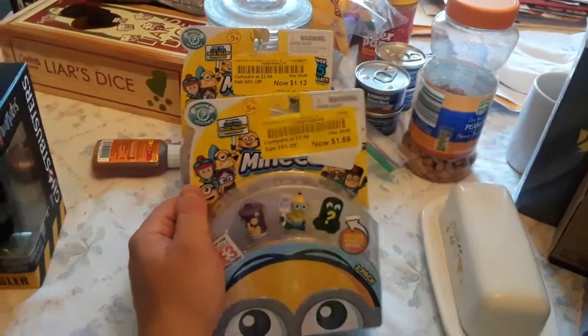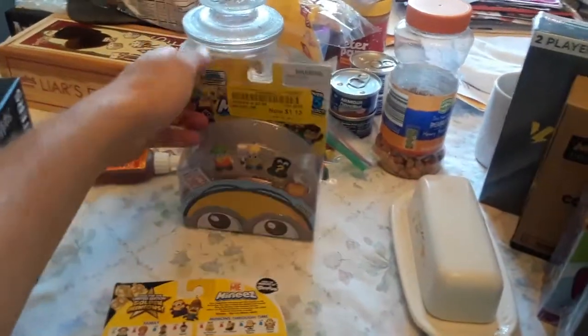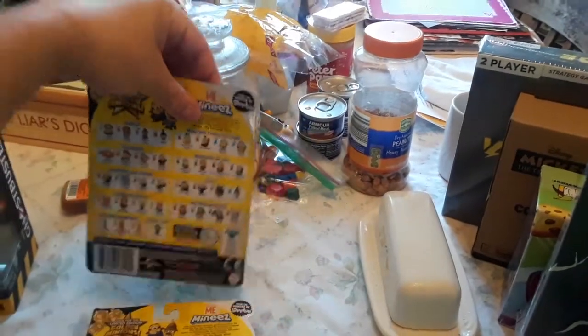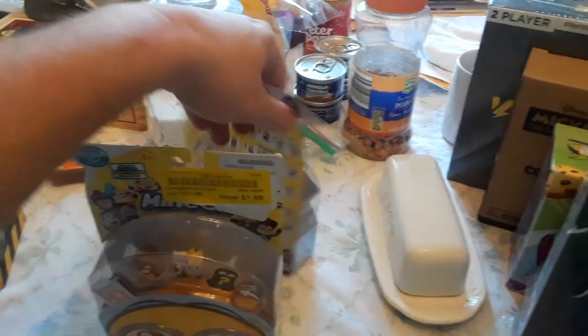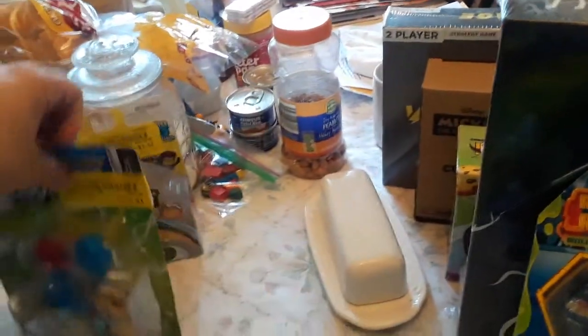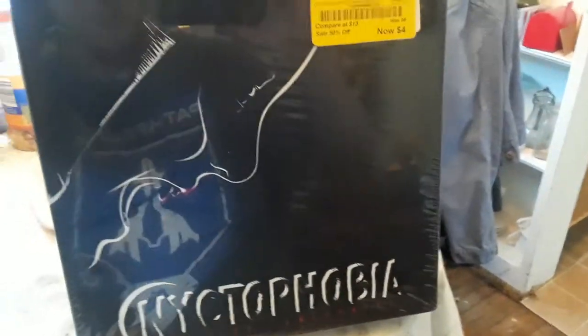Then I got some Despicable Me Minions — two packs of those, so that's kind of cool.